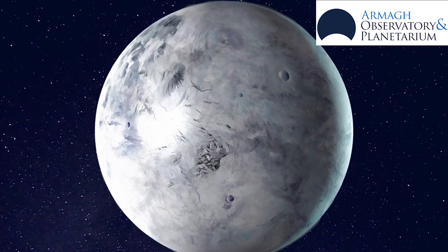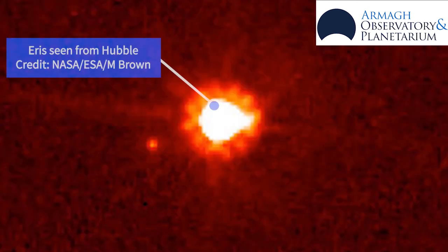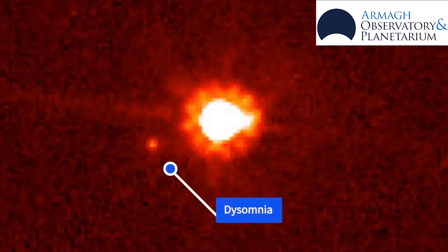Eris takes 557 Earth years to orbit the Sun once, and it is also extremely cold, around minus 245 degrees Celsius. It has one moon called Dysnomia.